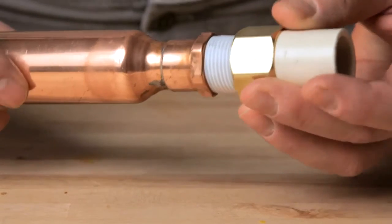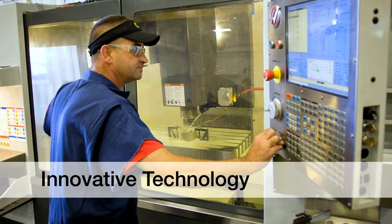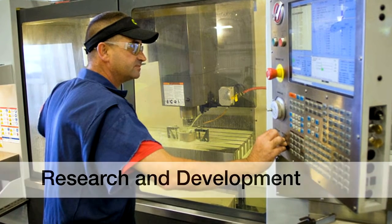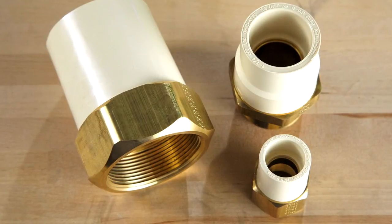Charlotte Pipe's lead-free brass transition fittings already meet the new standards of the Federal Reduction of Lead and Drinking Water Act, set to take effect January 2014. Our innovative technology and research and development exceed the 2014 standards today, keeping you ahead of the curve and eliminating the need for dual inventory.